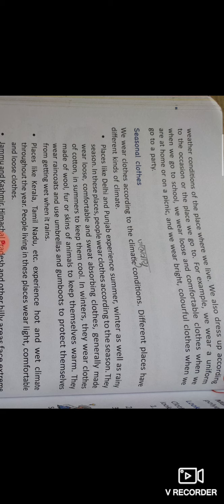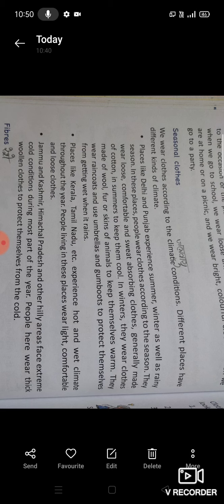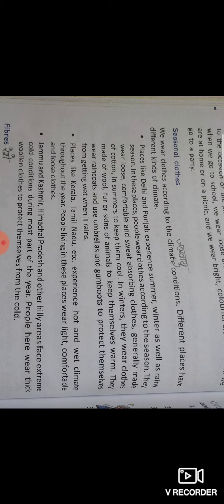Seasonal clothes — मौसम के अनुसार कपड़े। We wear clothes according to the climatic conditions. Different places have different kinds of climate. Places like Delhi and Punjab experience summer, winter as well as rainy season — तो इन जगहों पर लोग मौसम के अनुसार कपड़े पहनते हैं। They wear loose, comfortable and sweat-absorbing clothes — वे ढीले-ढाले, आरामदायक और पसीना सोखने वाले कपड़े पहनते हैं।